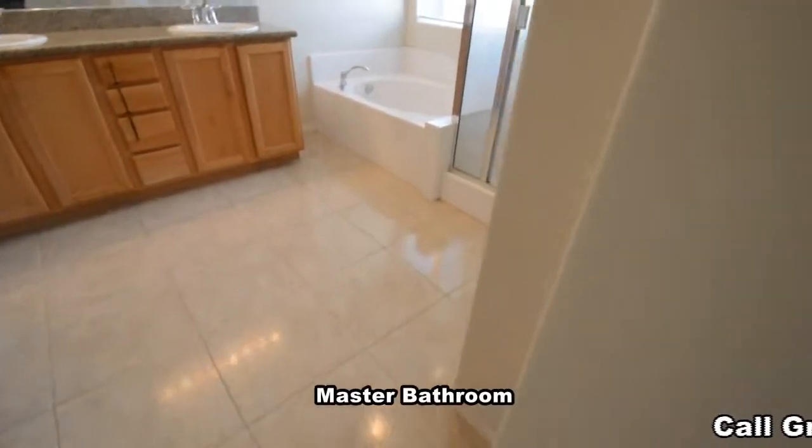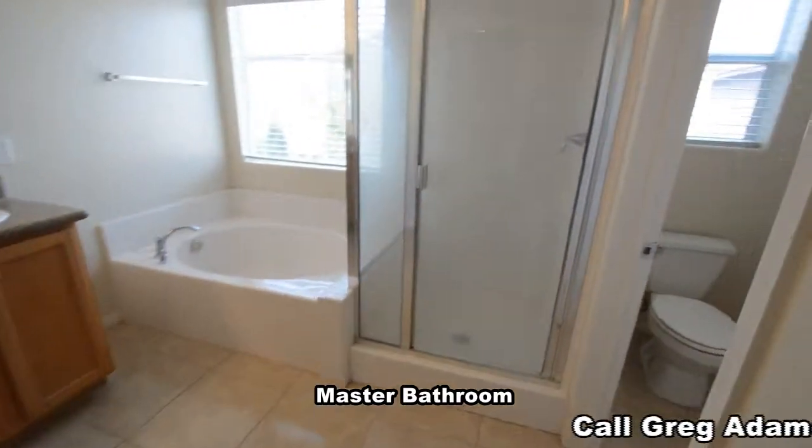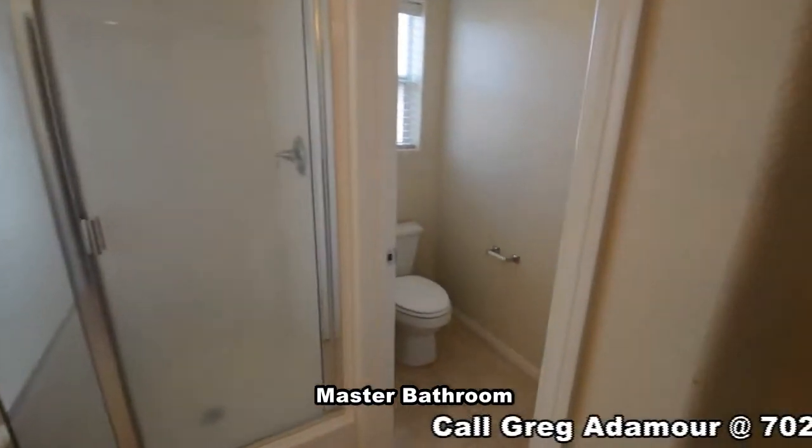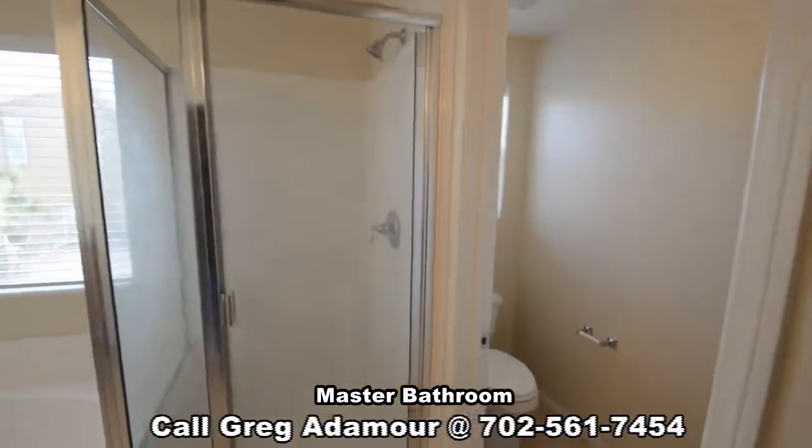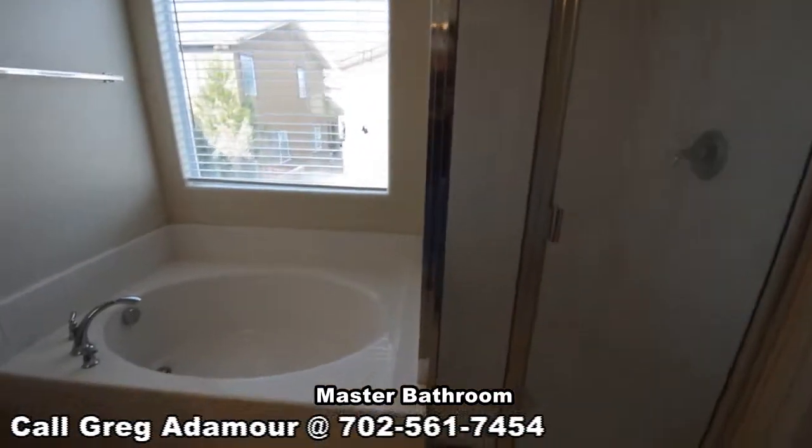The master bathroom has a tile floor, separate water closet, shower, garden tub, double sink vanity, and a large walk-in closet.